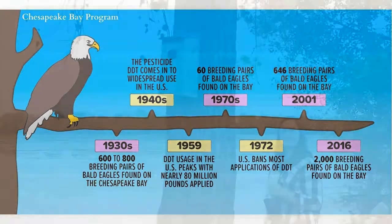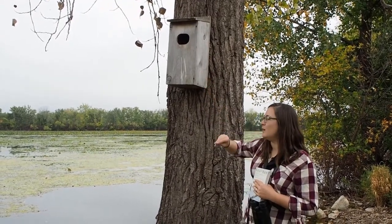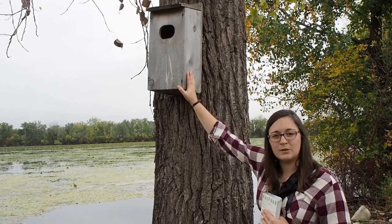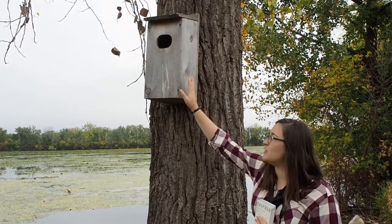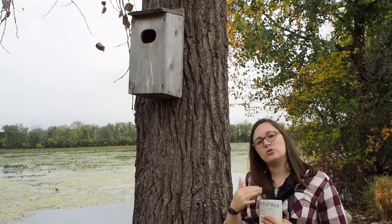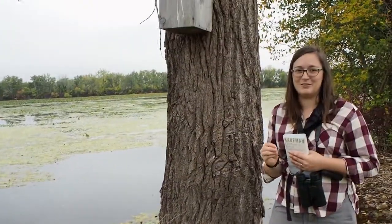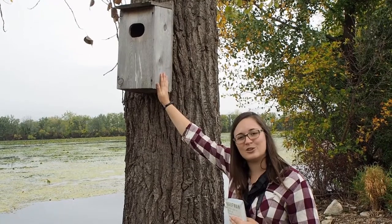Hey Brittany, what's that box for? So this is a wood duck box. Because there's a loss of habitat for wildlife, we often have to build nesting structures for birds — whether it's a nesting box for a wood duck or a platform for an osprey. We've taken away their habitat, so wood ducks will use boxes like this to lay their eggs, and the chicks will hop out and fly down into nearby water. Building structures like these is something you can do to help wildlife in the area.